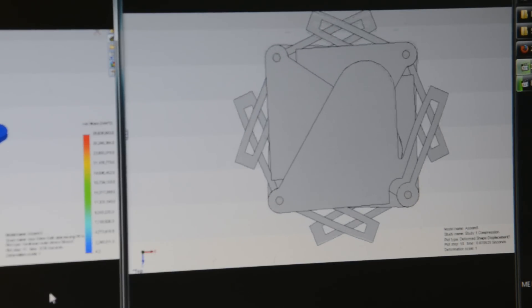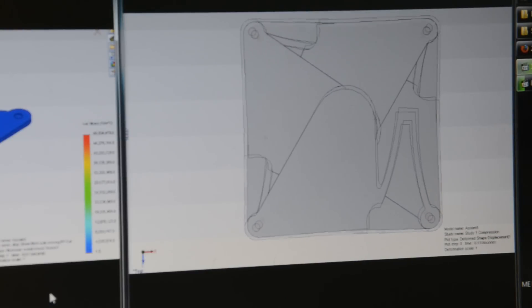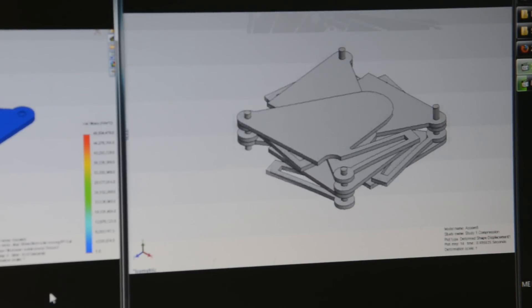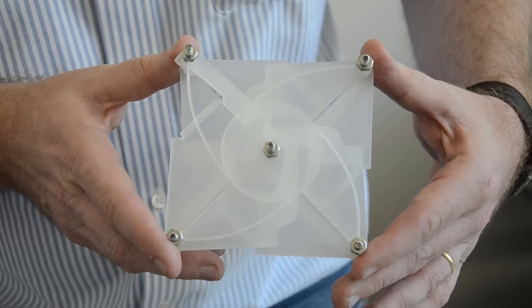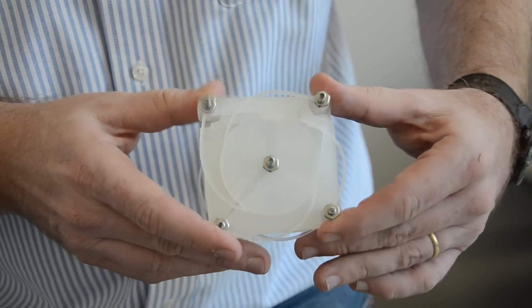The movement relies on springs inside the mechanisms that balance the plates. You design the springs in just such a way that they offset the weight, and so it's what we call statically balanced, which means it's happy anywhere you put it.